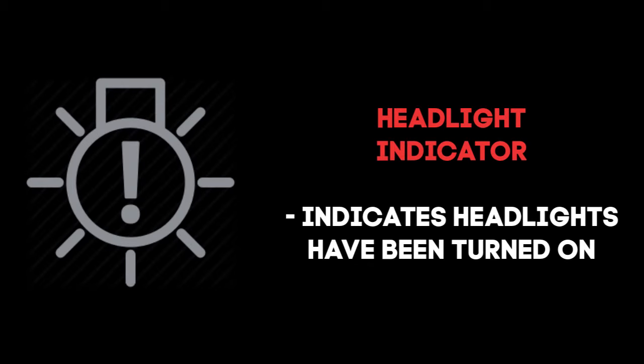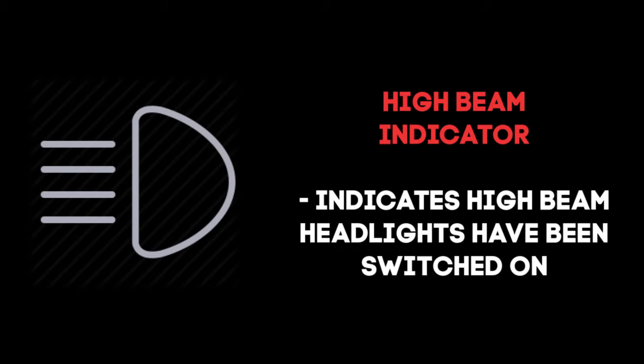This one is very simple — it indicates that the headlights have been turned on. When you switch from low to high beams, you will see the high beam indicator turn on in the dash. When you switch back to low from your high beams, the light will go out.